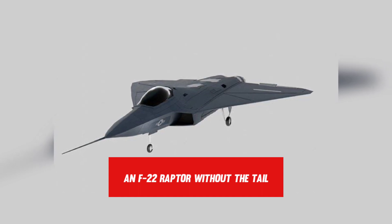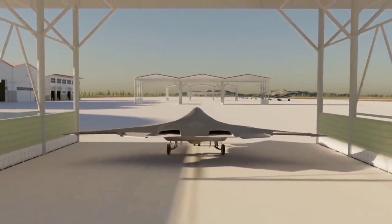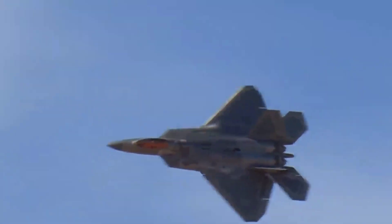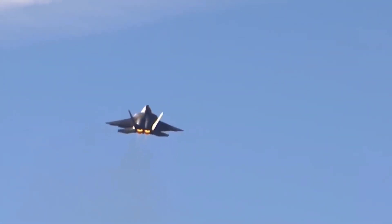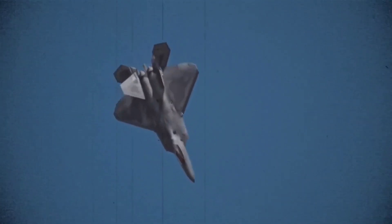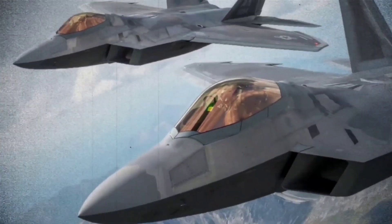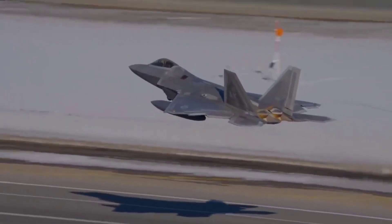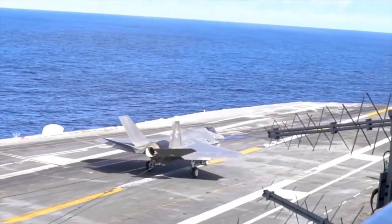The X-44 Manta wasn't the only F-22-based concept floating around at the time. As the world's first operational stealth fighter, the first of the fifth generation of jets, and arguably the most potent air superiority aircraft ever to fly in service for any nation, it's understandable that the U.S. would consider leveraging the F-22 program for other, more specialized roles. While the X-44 attempted to make the F-22 even more stealthy, the Sea Raptor initiative would have deployed F-22s on America's fleet of supercarriers, delivering a jet that could fly faster, further, and carry more ordnance than the F-35Cs presently planned for the Navy's flat tops.